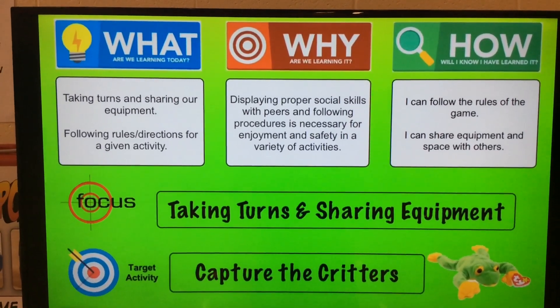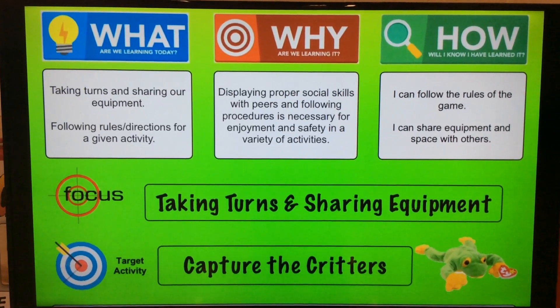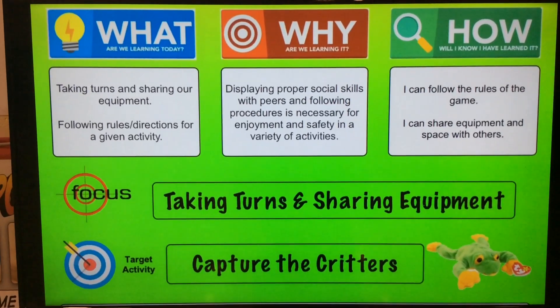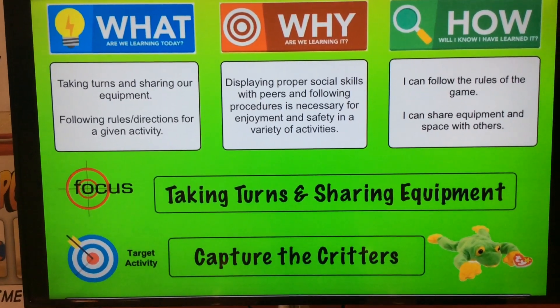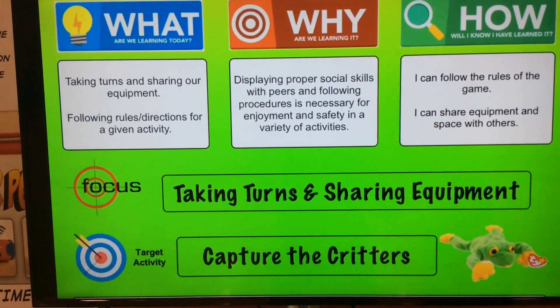We start off the lesson by discussing our what, why, and how — why it is important to display proper behavior and follow directions: taking turns, sharing the equipment, not cheating — all those things that you discuss with your students.